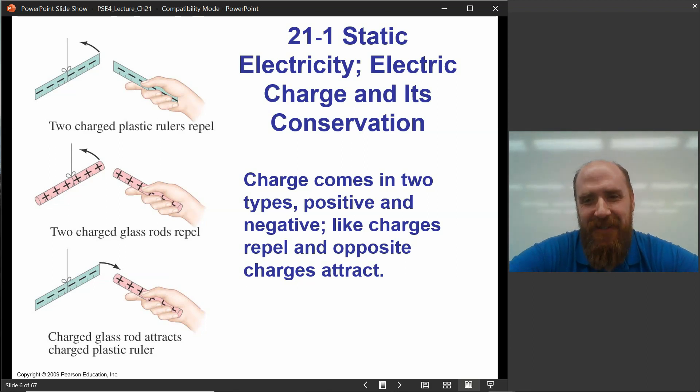Like charges repel each other; opposite charges attract. One of the things we want to understand is that these two rods — positively and negatively charged — aren't actually touching each other. How can they exert a force on each other? How can they reach out through space and push on each other without actually being in contact? That's a mystery that a fellow named Michael Faraday answered, and we'll talk about that.